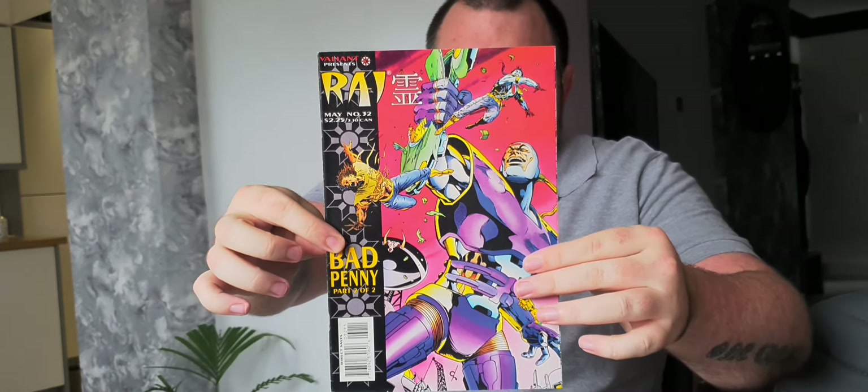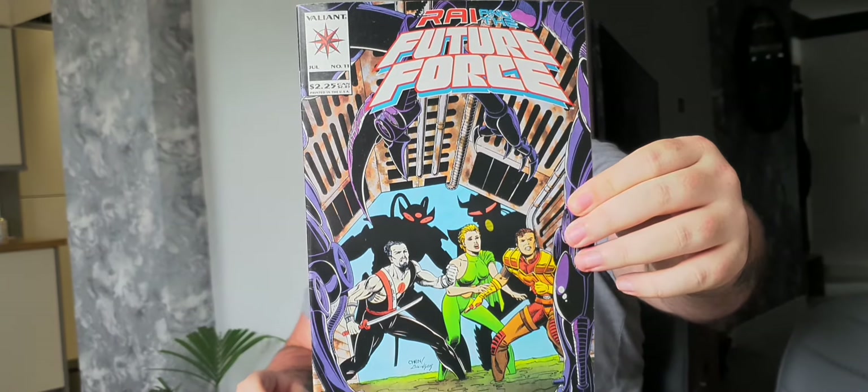Next up we have Rai — not sure if it's Rai or Raj — and that is issue 32, part 2 of 2: 'Bad Penny'. Very nice. I'm sorry if I'm missing any of these on camera — I normally have the camera so I can see what I'm recording but it wasn't working, so fingers crossed. The final one in this pack is Rai: The Future Force issue 11. These are absolutely amazing. I think I'm going to enjoy these Valiant comics — I'll start collecting these properly.